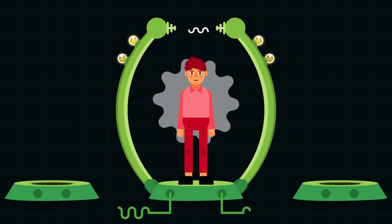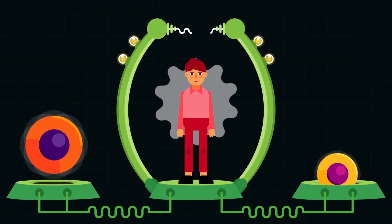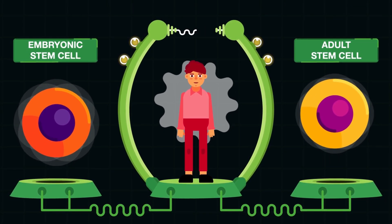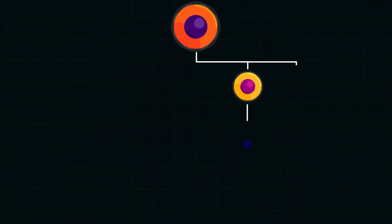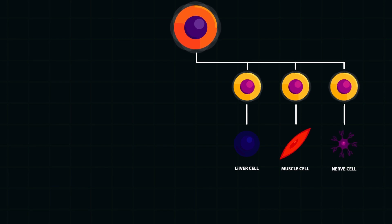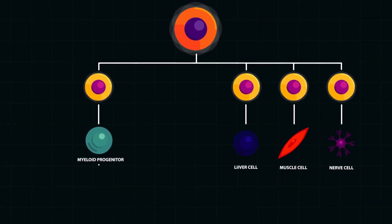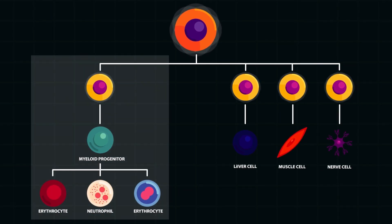Until now, two kinds of stem cells of human sources have been known: embryonic stem cells and adult stem cells. Embryonic stem cell has the ability to differentiate into any necessary type of body cells, while adult stem cell has limited differentiation of cells specific only to its tissue origin.